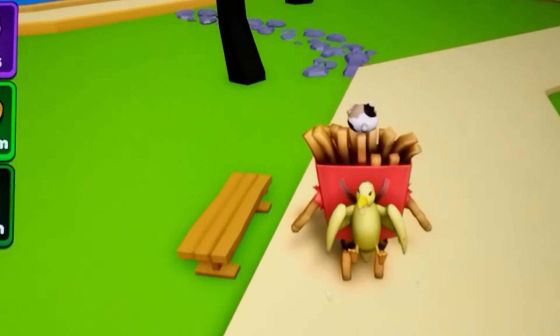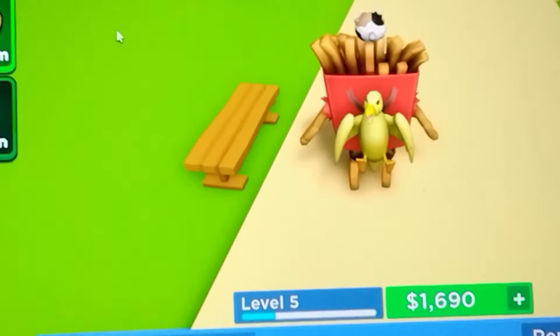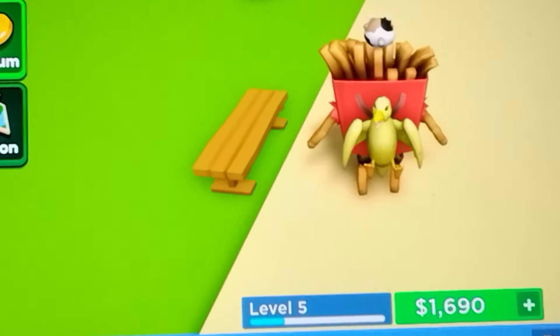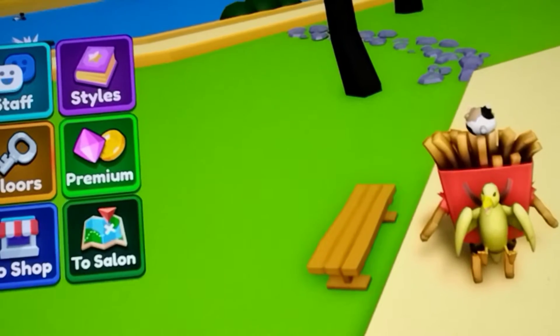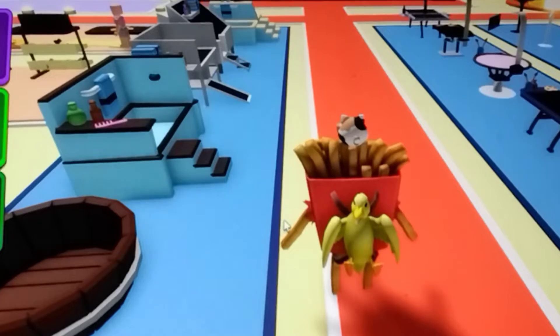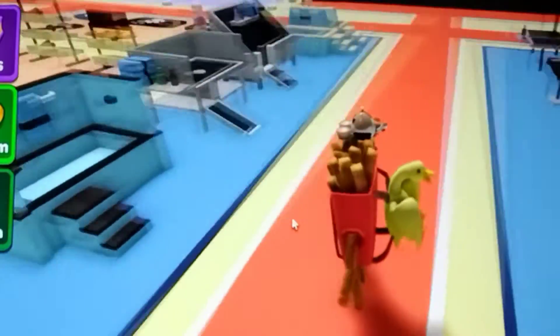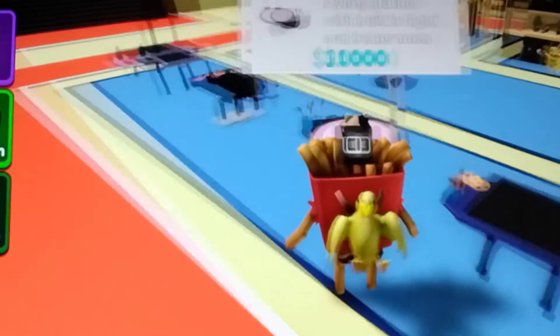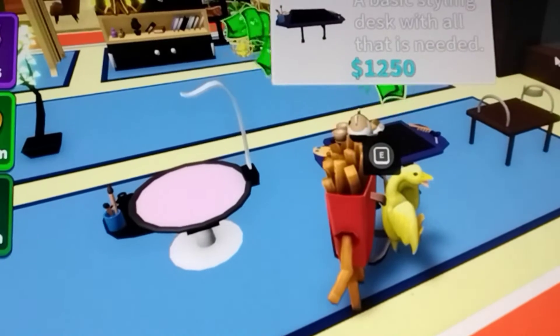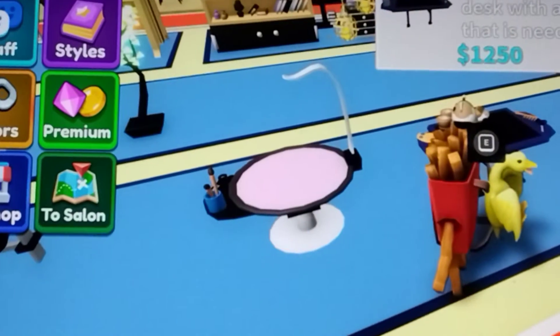Now I'm going to go to the shop. I'm at the shop and I'm gonna get maybe another grooming station or a bathtub. I'm thinking about getting a grooming station, so that's what I'm gonna get - I'm gonna get this one. Now I'm gonna go back to my salon.